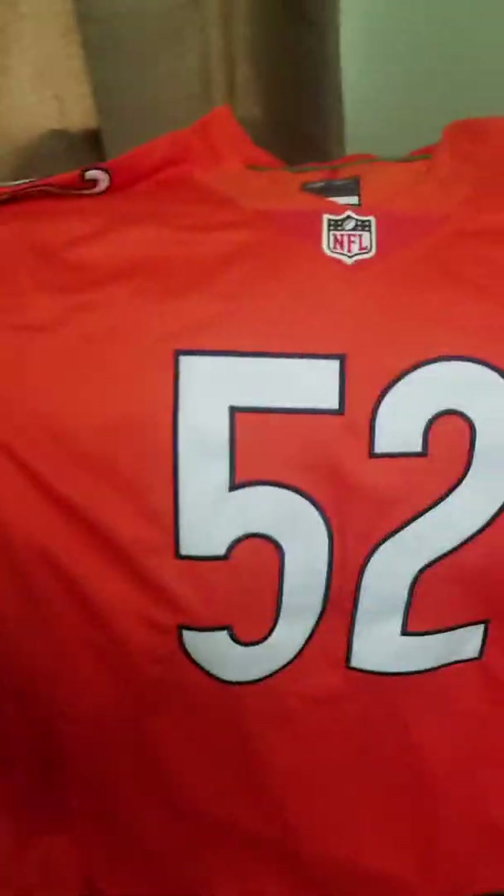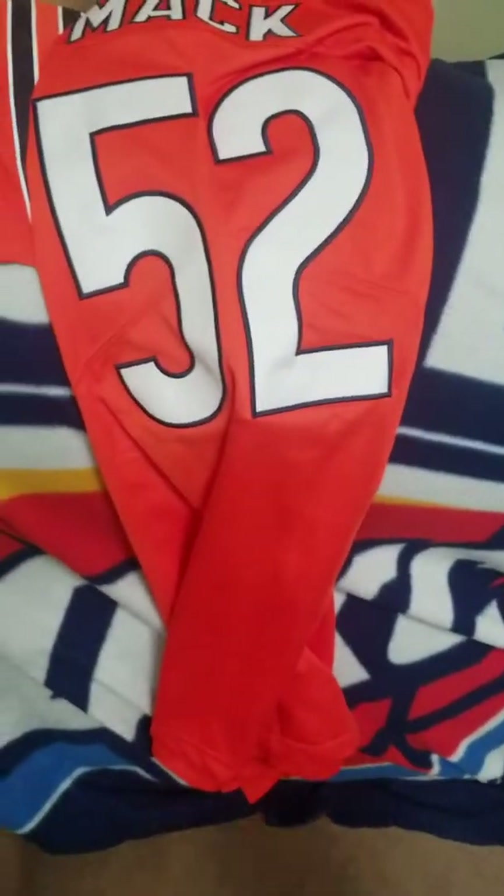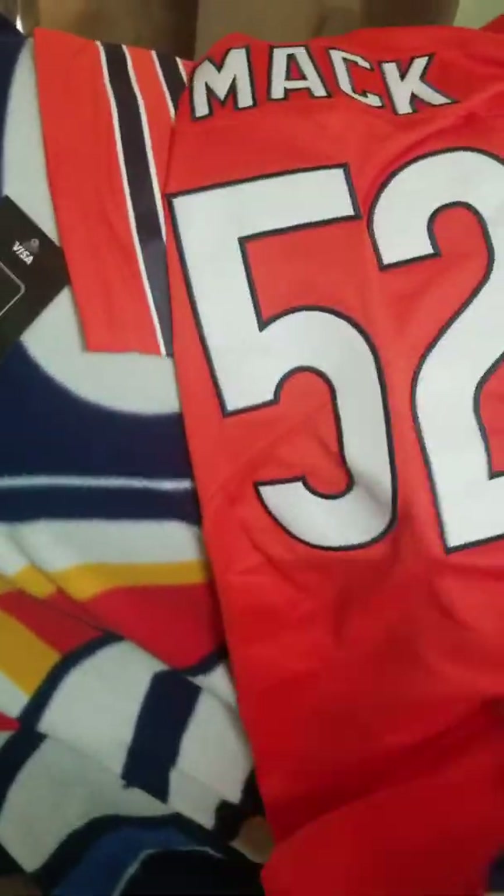Got something coming down the pipeline pretty soon that Oklahoma City Thunder fans may like that we don't have here, but it's on DHgate. I took advantage of it because I wanted one. It's on its way and should be here in a couple of weeks, so I'll be back.